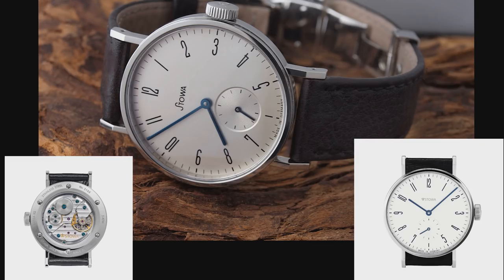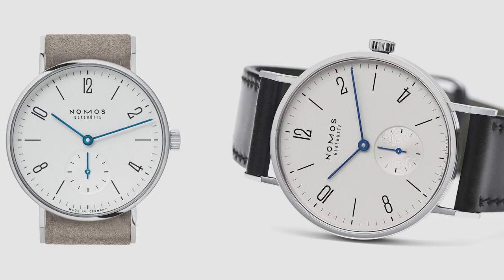You can also get the Stowa Bauhaus. To many people, this is one of the better Bauhaus watches in this price range, and also one of the originals — I think it's an original Bauhaus watch. It can also be had for around $1,000, perhaps a bit more. The Stowa Antea is among my favorite Bauhaus watches and I think it looks great. The movement is highly decorated and looks beautiful. At around $1,000 to $1,200, I think this is an amazing watch.